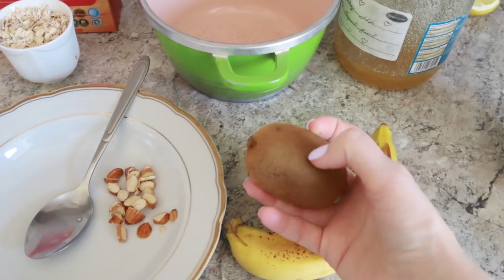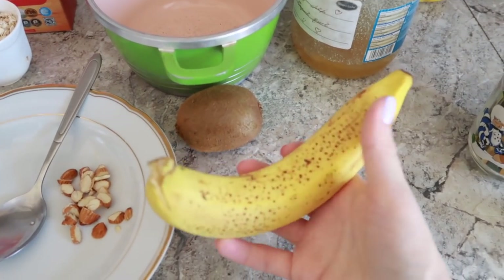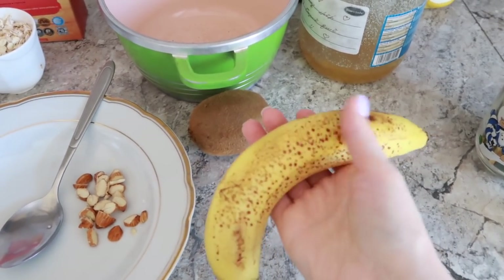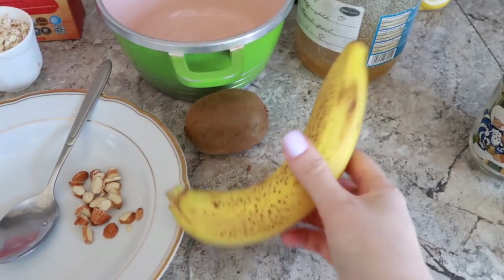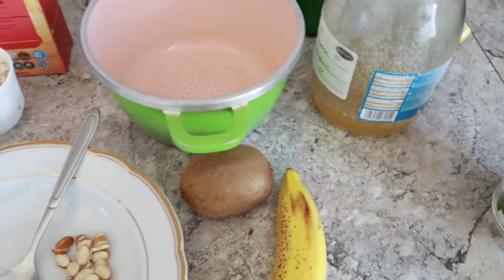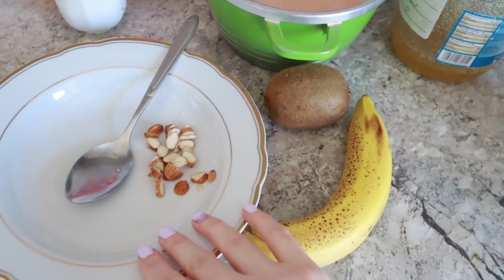Today I'm going to cut a whole kiwi into my plate, and a freckled banana. The freckles mean that there's a lot of sugar in this banana, and you should never eat green bananas — first of all, they're not tasty, and they're not very good for you. Sometimes I'll also add a teaspoon of organic honey. The fruits and the honey go into the plate.